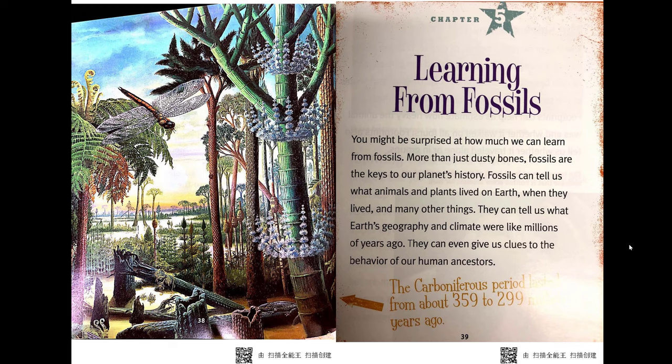Chapter 5: Learning from Fossils. You might be surprised at how much we can learn from fossils. More than just dusty bones, fossils are the keys to our planet's history. Fossils can tell us what animals and plants lived on Earth and when they lived, as well as what Earth's geography and climate were like millions of years ago. They can even give us clues to the behavior of our human ancestors.